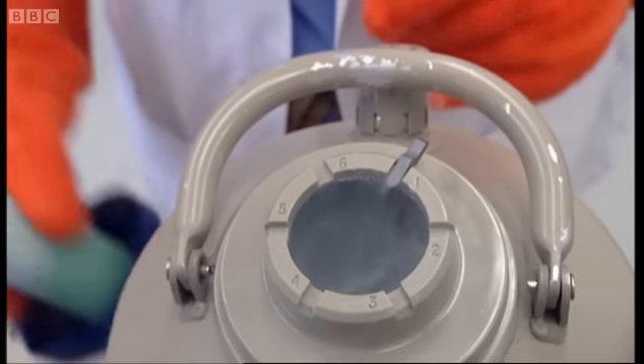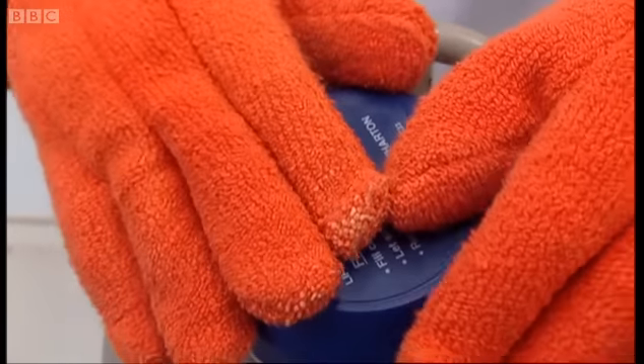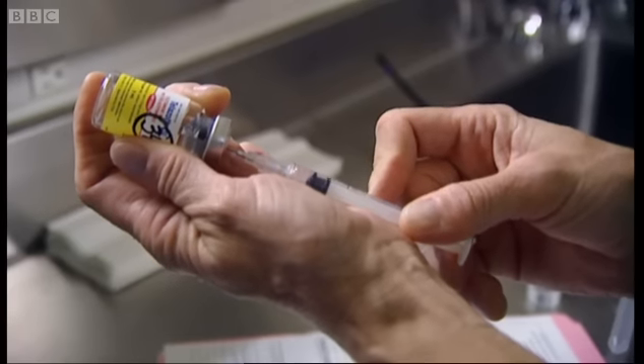If we carry on destroying natural habitats the way we are, pretty soon, for some endangered species, these containers could be the only habitat they have left.